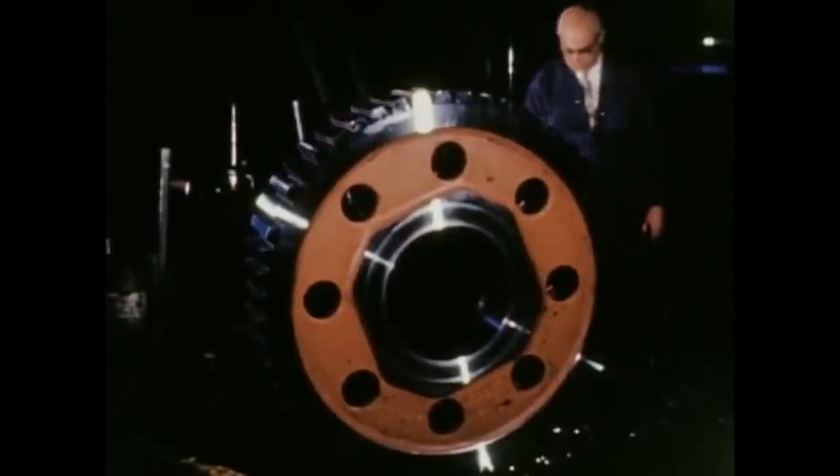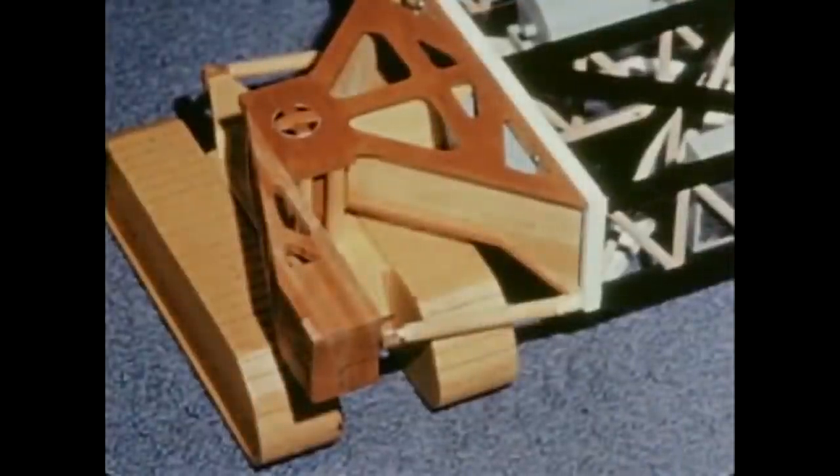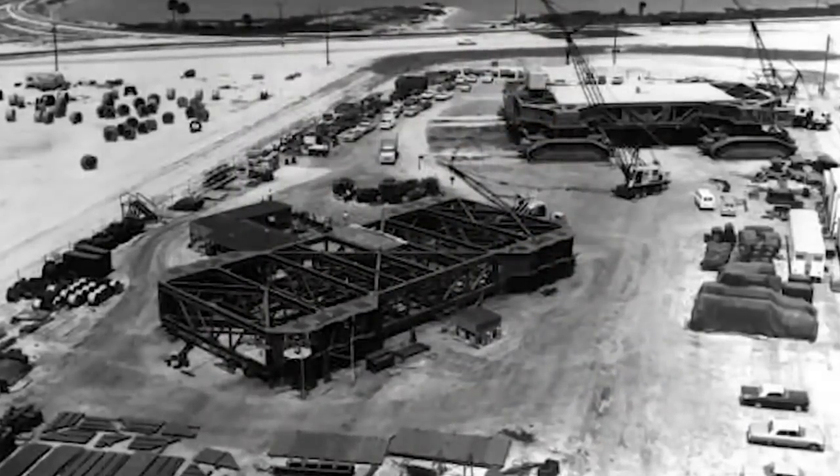Hello, it's Scott Manley here. In my previous video on Apollo hardware which was never designed to go to space, I missed some really big things — things that are as big as the mighty Saturn V itself. But unlike the Saturn V, they didn't move particularly fast. They did actually move, but they probably had the lowest top speed of anything in the Apollo program.